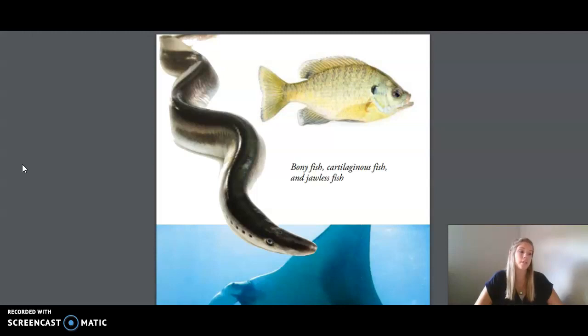Let's review the characteristics of fish. How many fish characteristics can you name? Great job! Now I'm going to read you some riddles of sea creatures. See if you can identify which ones are fish and which ones are not.